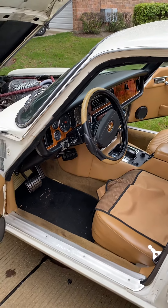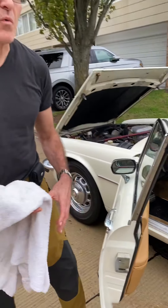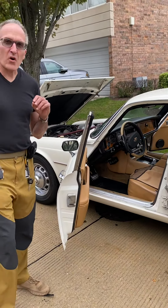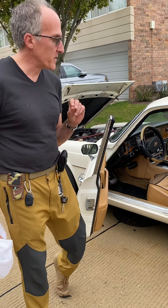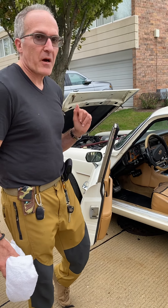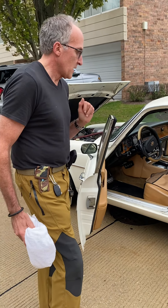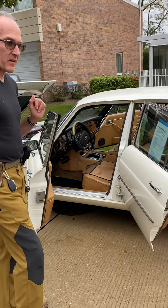This is a 1977 Jaguar XJ6L, originally owned by the Gross family in Van Nuys, California. I've now put about 50 hours of detailing and upgrading into the car.